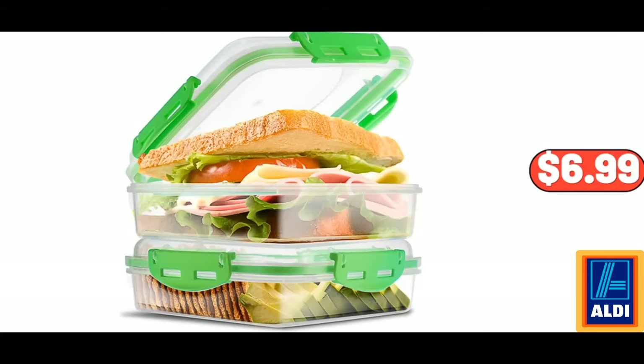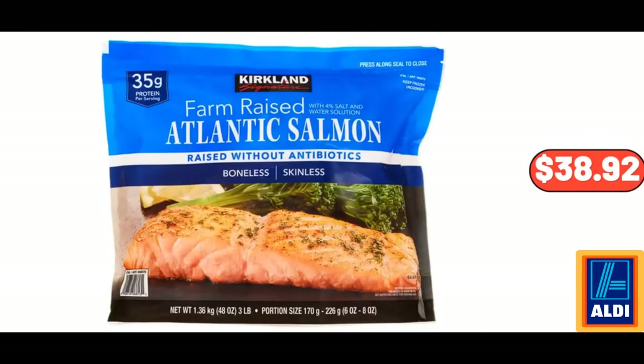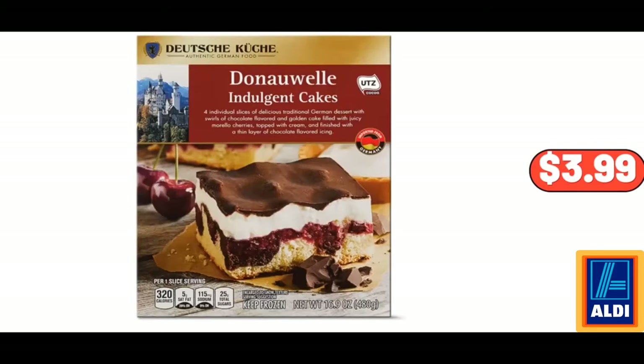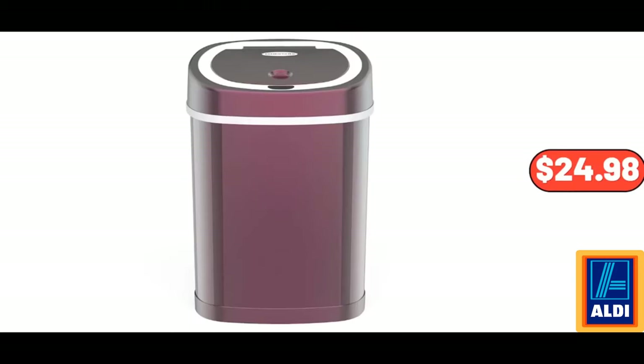Sandwich Containers, 2-Pack, $6.99. 8-Inch Rectangular Salad Plates, Set of 6, $22.99. Farmed Atlantic Salmon, Individually Wrapped, 3 lb, $38.92. Lemon Squeezer, $3.99. 4-Gallon Trash Can, $24.98.